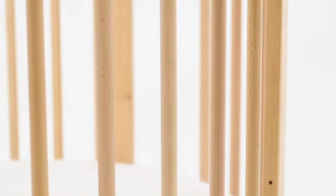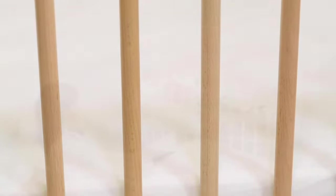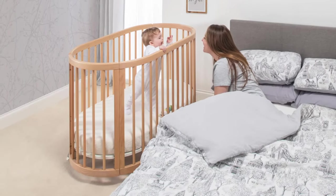Smooth spindles span the circumference, allowing for increased airflow and a more comfortable night's sleep. These dainty spindles, coupled with the round open shape, offer optimum visibility, making the Oasis an ideal alternative to traditional bedside sleepers during those early stages.